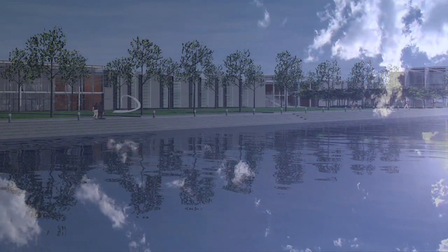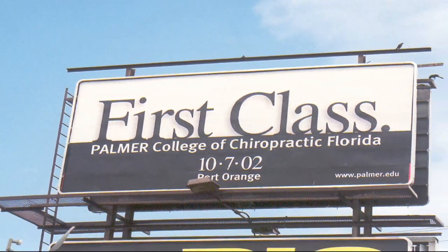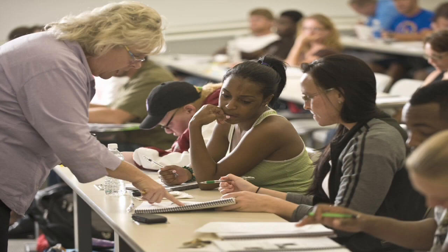More than a decade ago, the dream of having a Palmer campus in Florida was on its way to becoming a reality for a new generation of chiropractic students. Starting with the pioneer class of 30 students, the student body has grown to nearly 750. In order to accommodate the services needed to provide the best education possible, it became clear that the campus needed to expand.